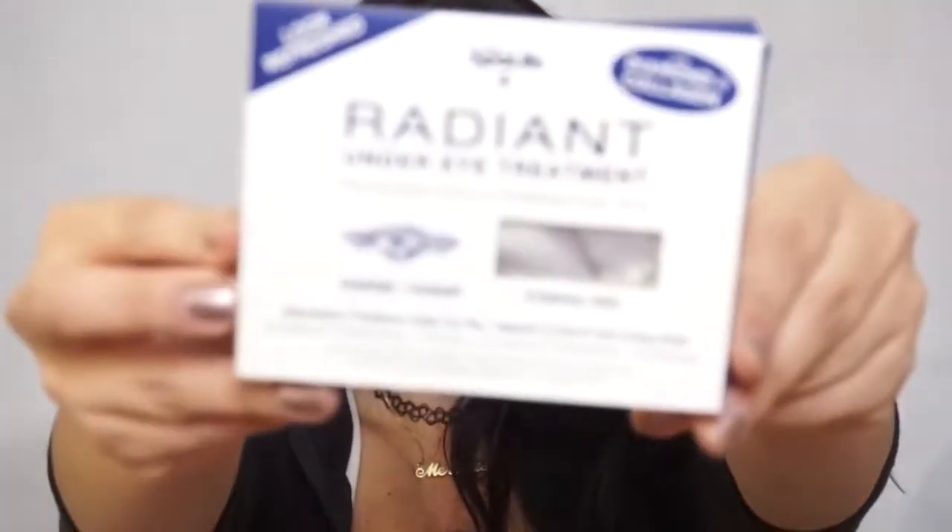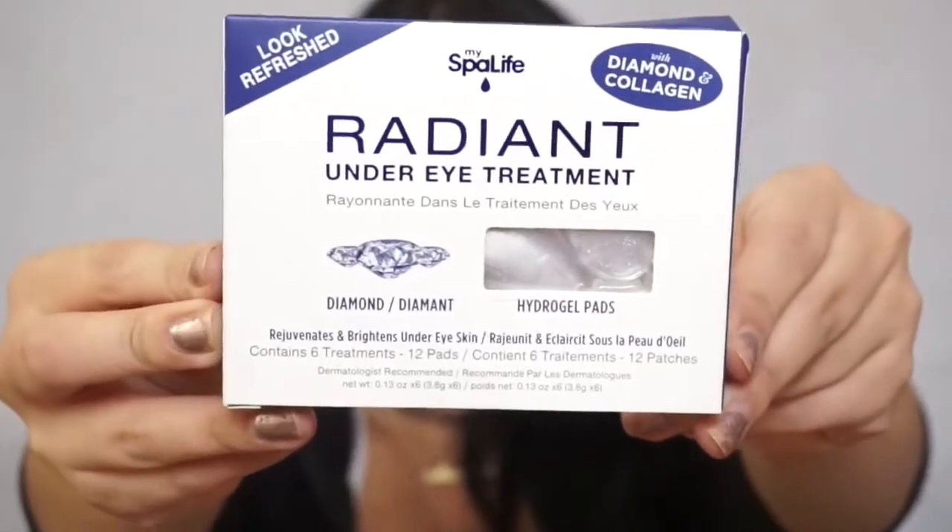The next thing I got were these radiant under eye treatments. I'm so excited to try these — they're the jelly kind that I always see on Instagram, so I figured let me just try them. That's the mini TJ Maxx haul! If you'd like to see more videos like this, give this video a thumbs up, subscribe to my YouTube channel, turn on your post notifications, and I'll see you guys in my next video — bye!